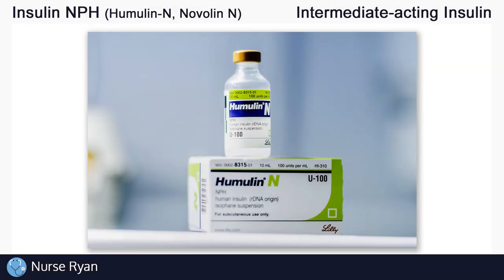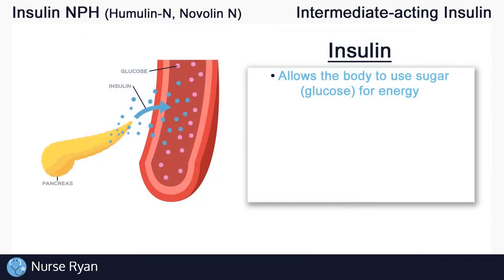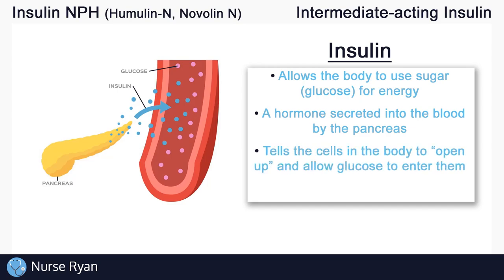Before we get into insulin NPH specifically, let's do a quick overview of insulin in general and the four main types of insulin. Insulin is extremely important — it allows our bodies to use the sugar that we get from eating, like glucose, for energy. Insulin is a hormone that is naturally secreted into our blood by the pancreas, and it basically tells your body's cells to open up and allow glucose to enter into them.